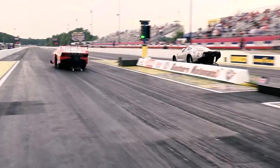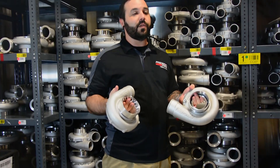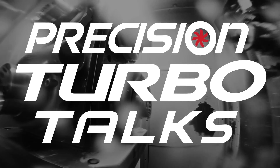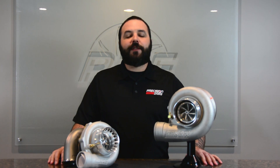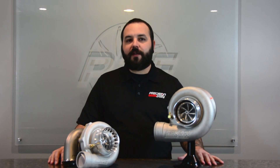Hi, I'm Tristan Kempel and on this edition of Turbo Talks, we're going to talk about the do's and don'ts in turbocharging — more specifically, the do's and don'ts for your turbocharger.